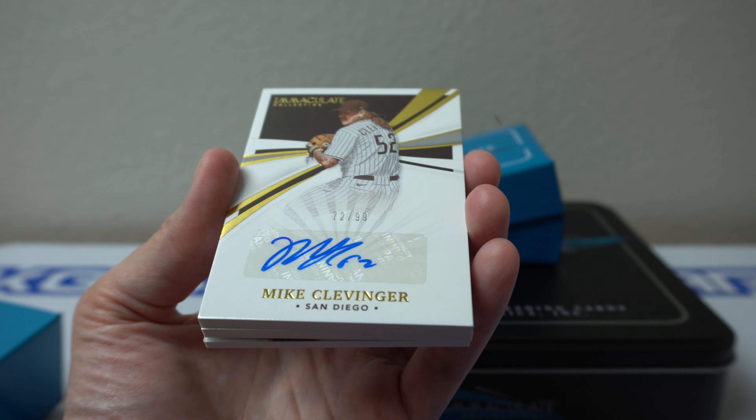Mike Clevenger, 72 of 99. I got a little bug flying around back here.